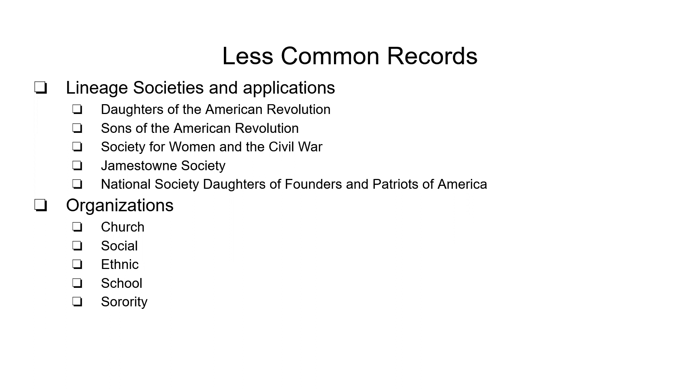Churches and organizations keep records — churches, schools, sororities — all of these things you may be able to find. Newspapers, publications, journals, membership lists, yearbooks, and things like that can give you an idea of where this person was, when they were there, and some other cool information you didn't know.